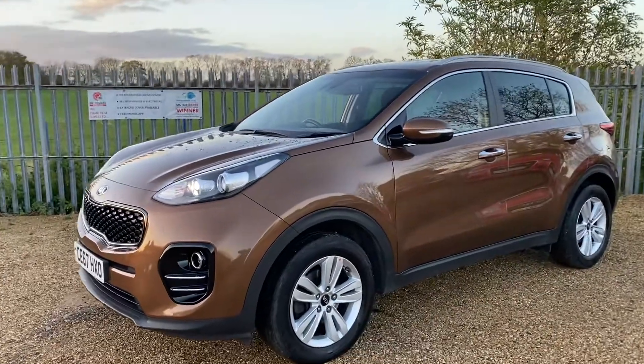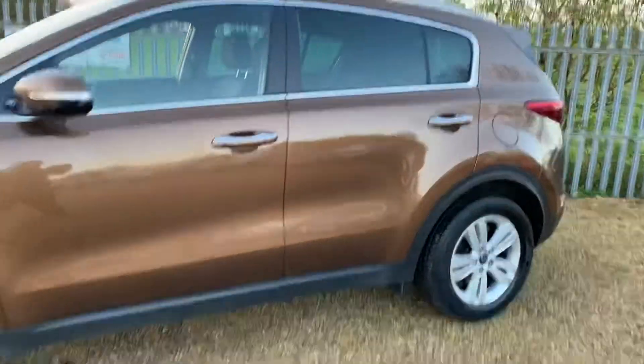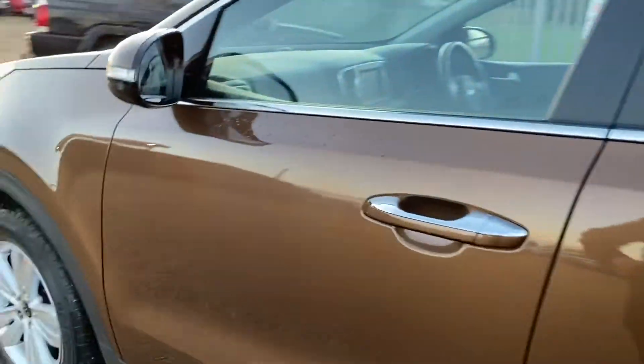Hello and welcome to Car Firm. Today we have our 2017 Kia Sportage and we're going to have a quick walk around this car, have a look at its general condition and some of the features that it has.